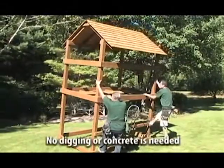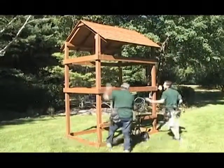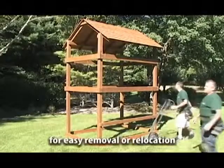Installation requires no digging holes or pouring of concrete, making it easy to be taken down and reassembled at a new site.